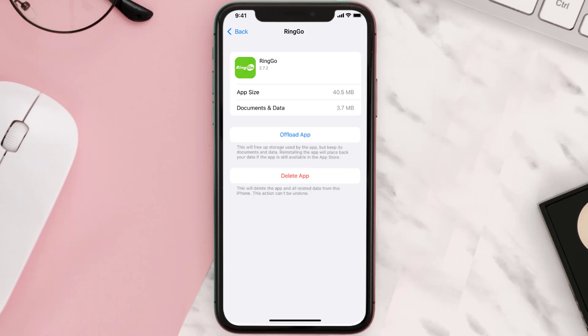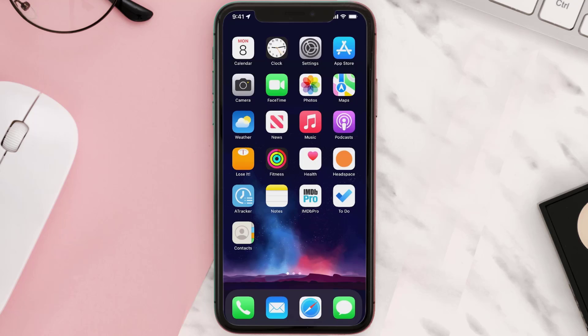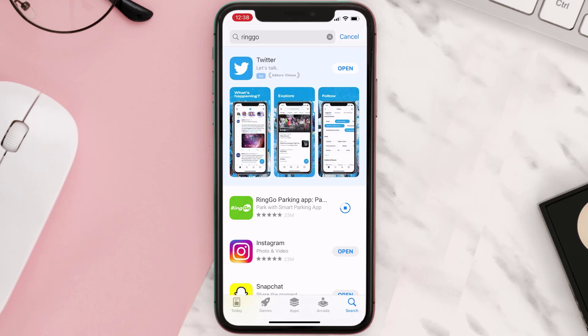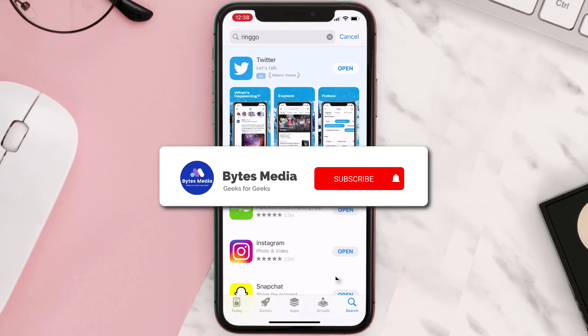Follow the on-screen instructions to navigate to the app page. Once you're on this screen, tap on Delete App to uninstall it from your device. Once uninstalled, open up the App Store, search for the app, and tap the Get button to install it back on your device.